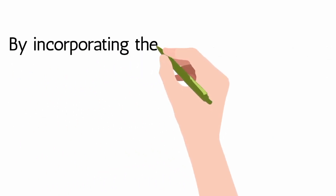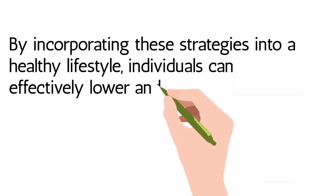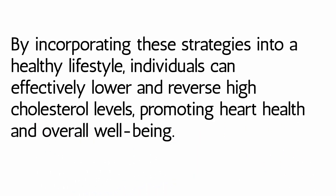By incorporating these strategies into a healthy lifestyle, individuals can effectively lower and reverse high cholesterol levels, promoting heart health and overall well-being.